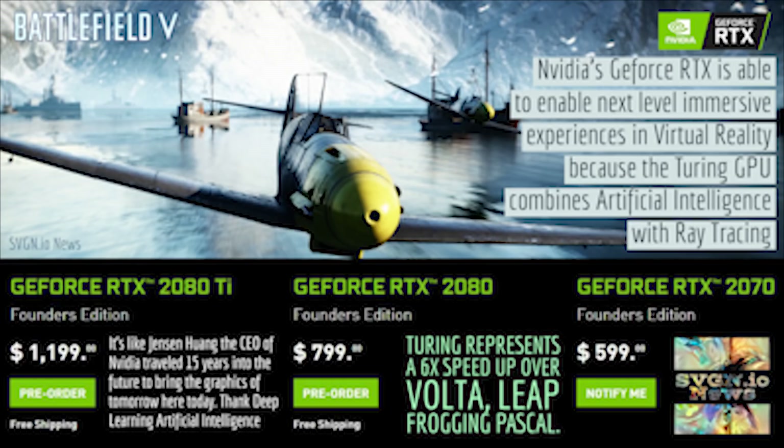You're going to be able to buy these cards in September — you can pre-order them now. The GTX 2070 starts with 6 Giga Rays for $499. The GTX 2080 starts at $799 and has 8 Giga Rays. And the GTX 2080 Ti does 10 Giga Rays for $1,199.